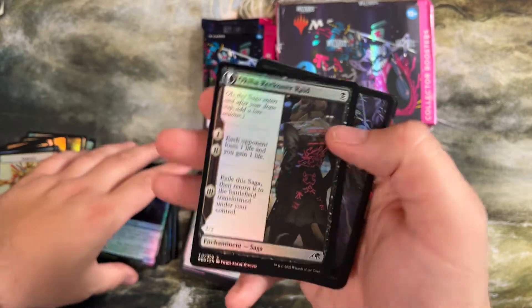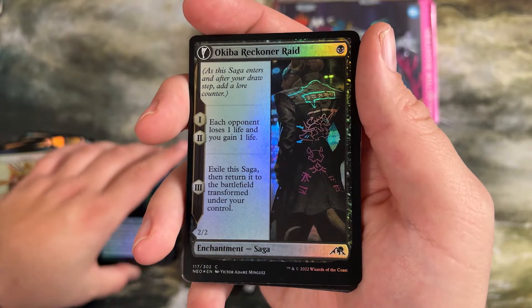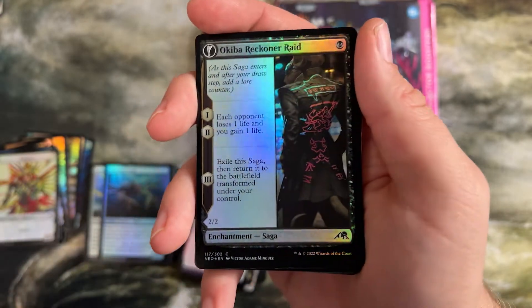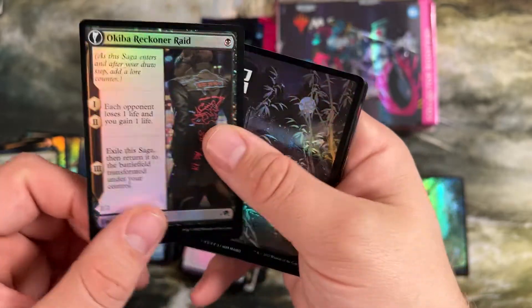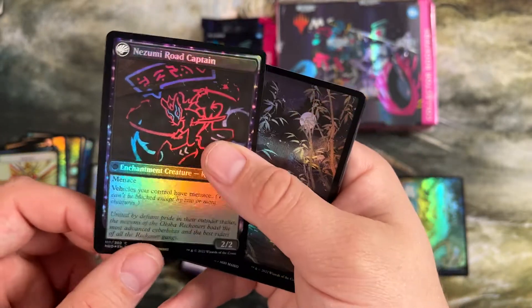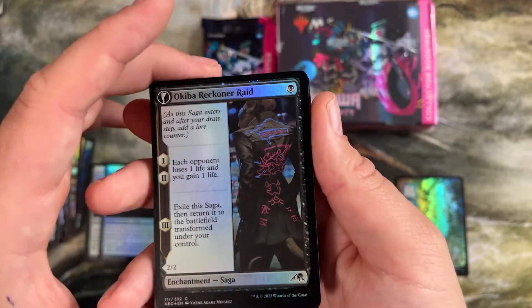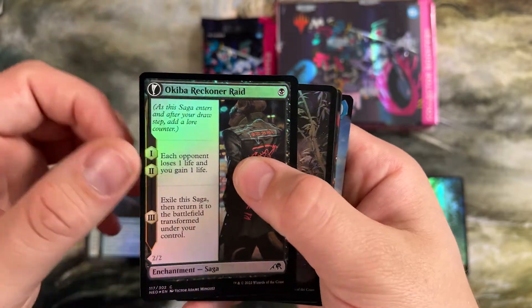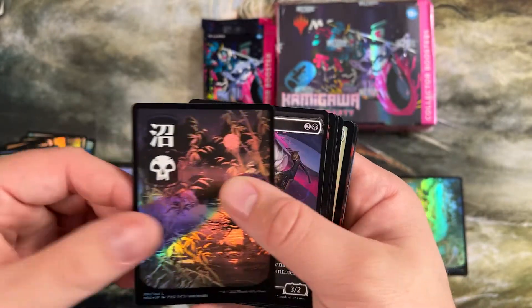Okiba Reckoner Raid — first of all, that is a rat in a Yakuza biker jacket, and that's kind of cool on its own. It's also a one drop that drains your opponent for the first two turns, then turns into a 2/2 with menace. Gives vehicles menace also. If I was building a vehicle deck, this is a card I'd at least consider, especially in standard. But in limited, this is at common, a considerable first pick.